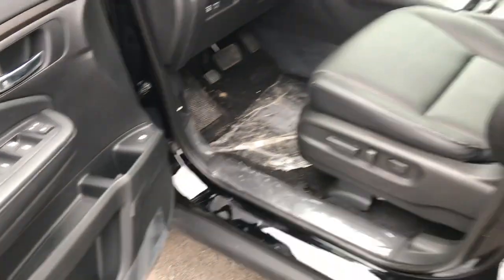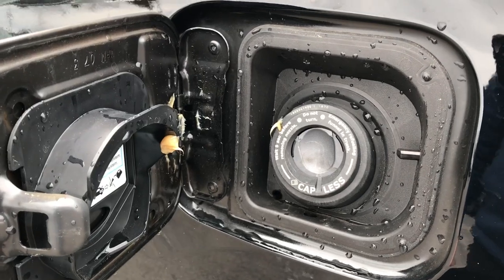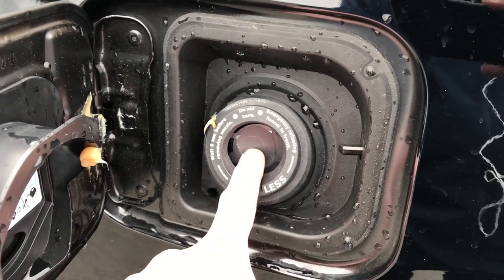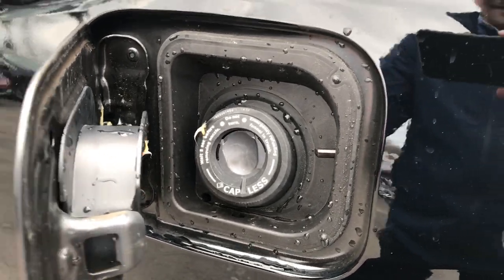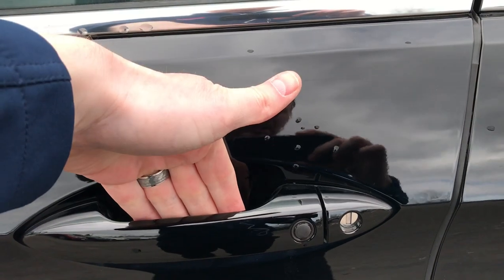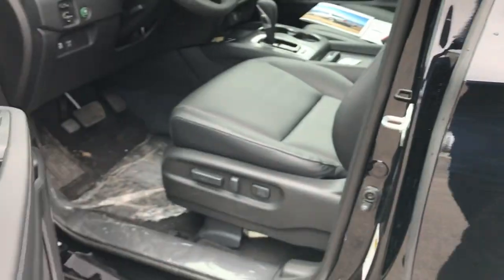They have a shroud that goes over the fuel filler neck to help prevent any moisture from getting on this outer flap and freezing it closed in colder climates — that's something they didn't have in the first year but have since added. Similar to other Hondas, we do have the smart key entry system on the door handle. If you touch the inside of the handle and have the key on you, it will unlock the vehicle. Touch this rubber button here and it locks the vehicle.